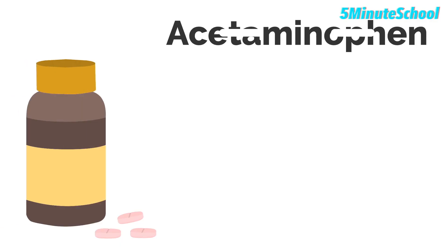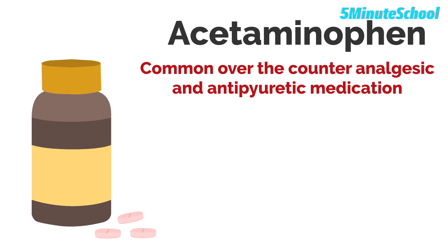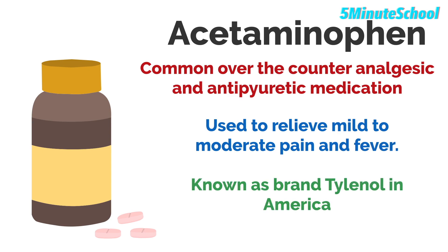Paracetamol, also known as acetaminophen, is a common over-the-counter analgesic and antipyretic medication used to relieve mild to moderate pain and fever. In America, it can often come under the trade name Tylenol.